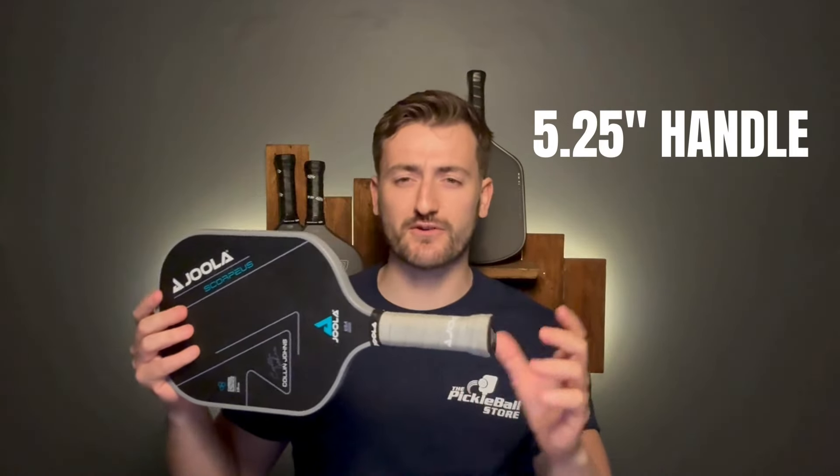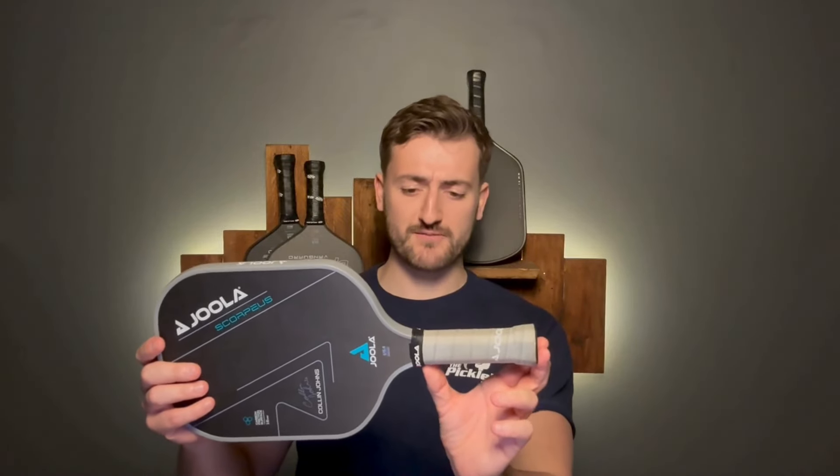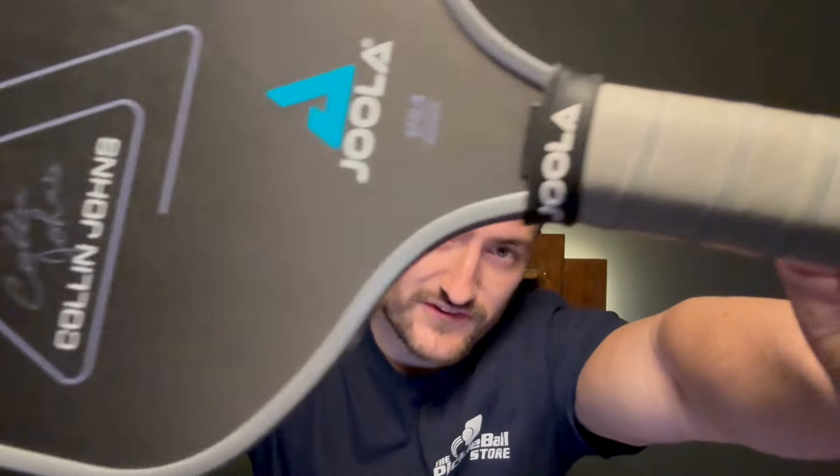It's got a handle length of 5.25 inches, so it's around your mid-length handle. However, it does feel much longer — it feels like 5.5, maybe even 5.75 inches, thanks to the V shape you can see in the video. With that V, you can easily get two hands on the back of the paddle, and you can also play it like a table tennis paddle. If you're traditional and you like a two-handed backhand or a longer handle, the Scorpius is a great option.